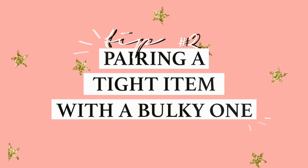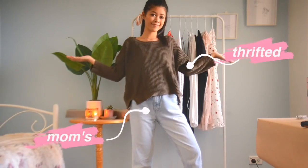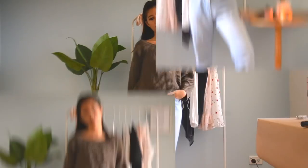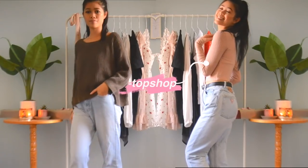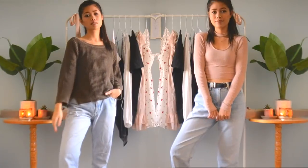The second tip that I have is always pairing a bulky item — whether it's pants or a top — with a tight item. Never wearing bulky and bulky together, as I find that it really drowns out your figure. As a short person, you pretty much drown in fabric, especially when you're wearing bulky and bulky items. Going for the tighter option, whether it be the top or bottom, will definitely be more flattering to your figure.